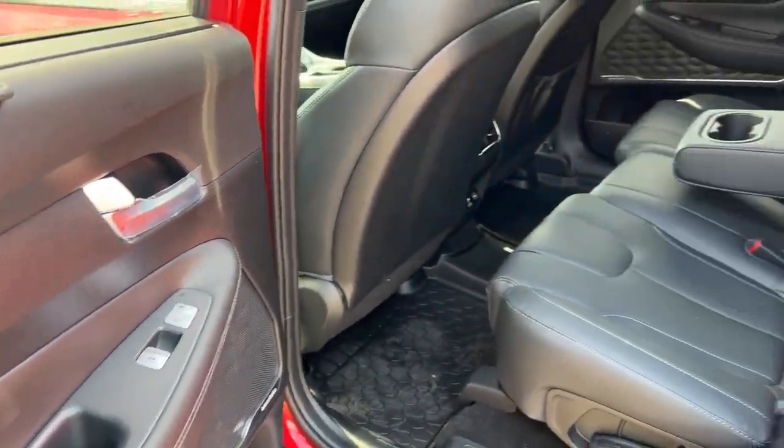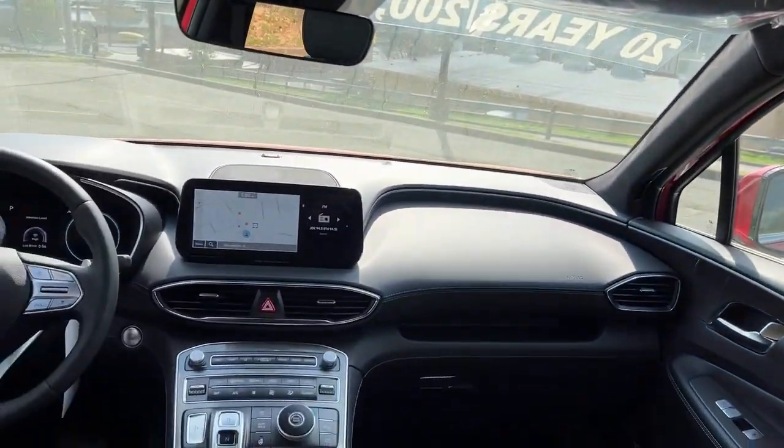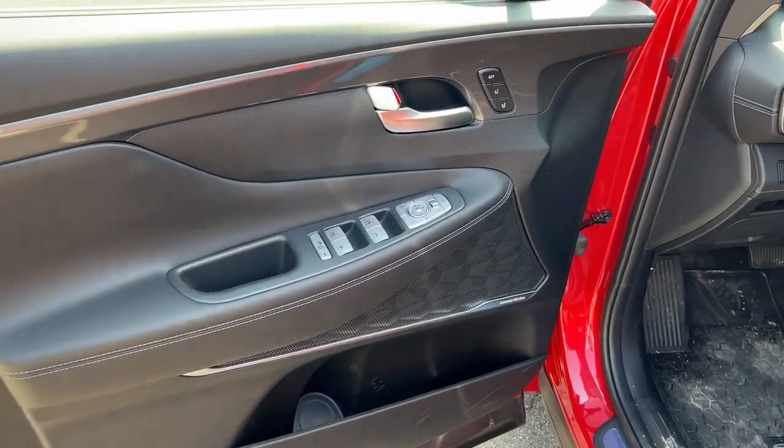Making getting from point A to point B a thing of beauty in this refined and capable Santa Fe. Come in for a fun and easy test drive — our team will make it the best part of your day.